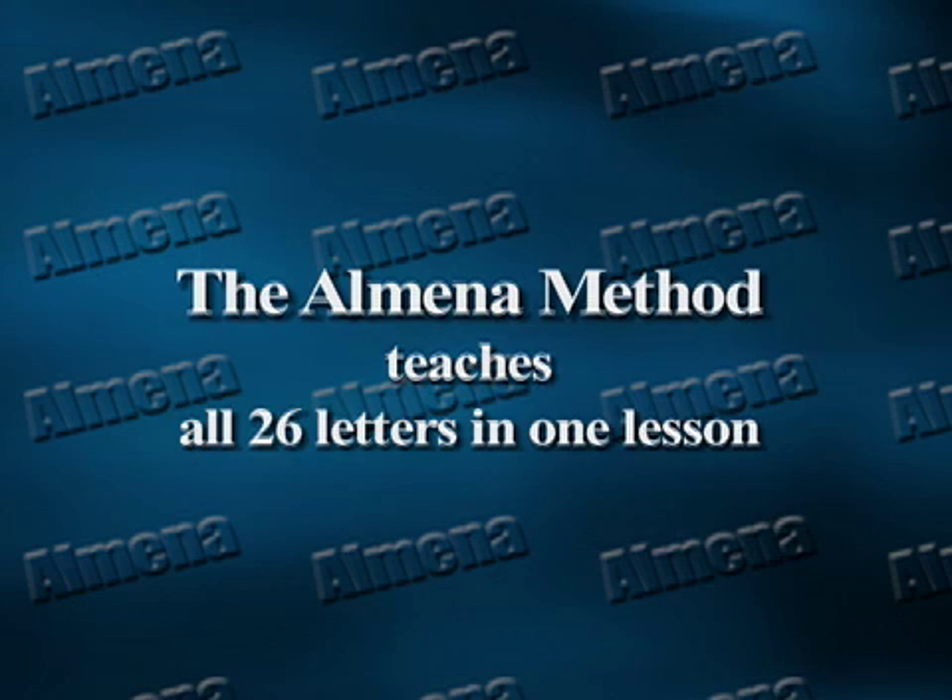The Almina Method teaches all 26 letters of the alphabet in one quick, easy lesson. Almina invites you to join her at one of her training sessions.